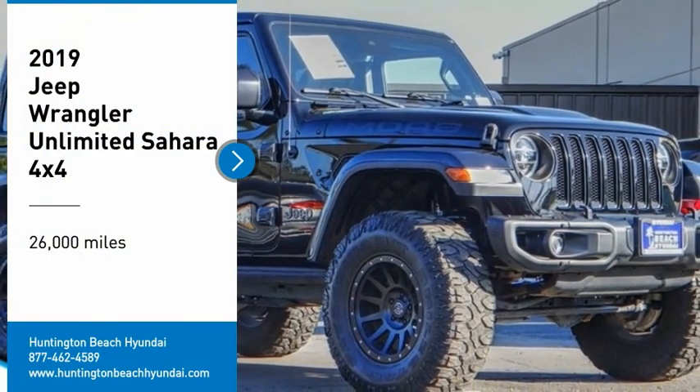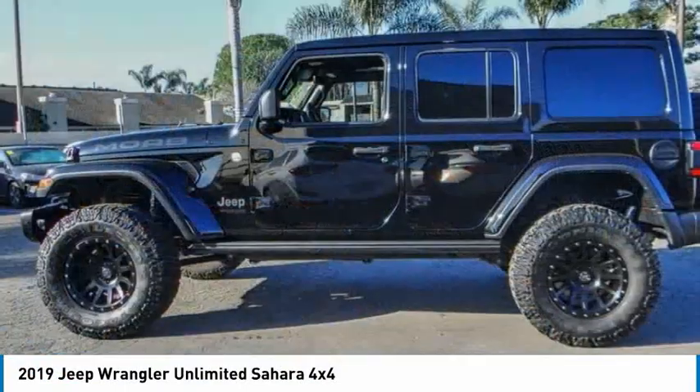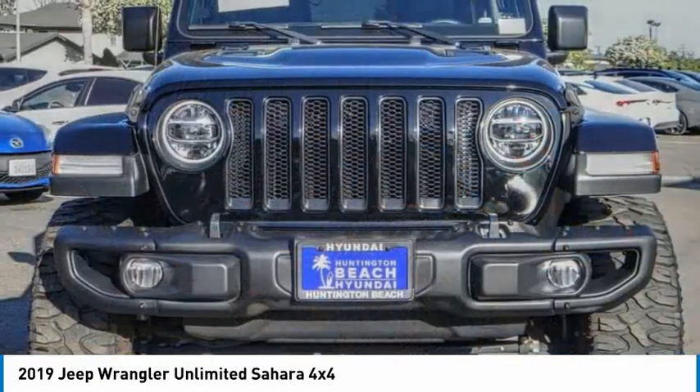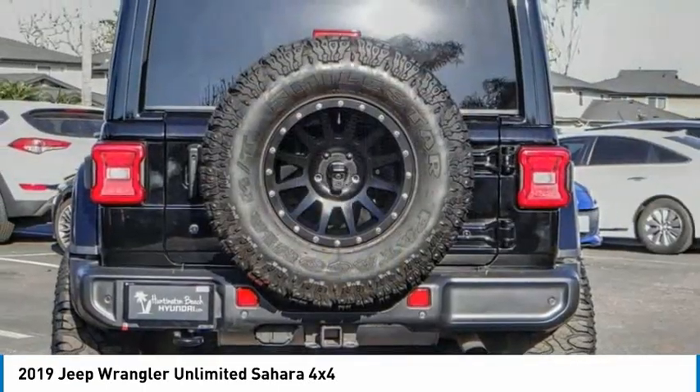Stop by and take a look at the 2019 Jeep Wrangler Unlimited. The Jeep Wrangler Unlimited is an on and off-road capable vehicle that was made for you to enjoy — stylish, rugged, and comfortable. All traits of the Wrangler that let you decide where you want to go and how you want to get there.